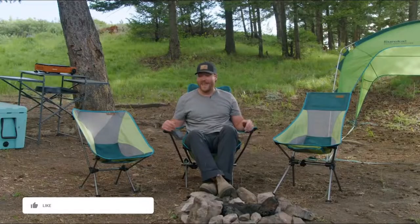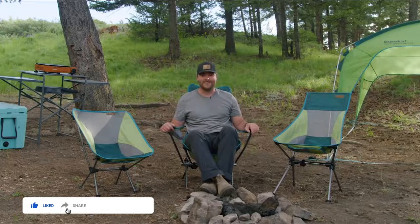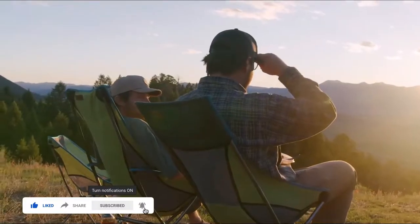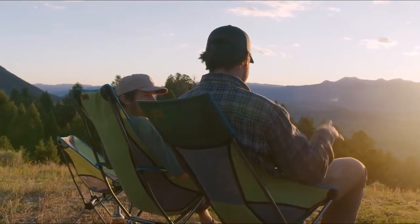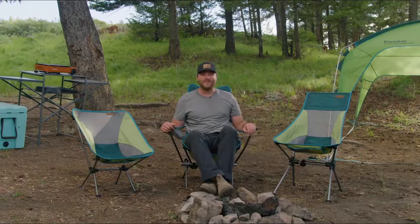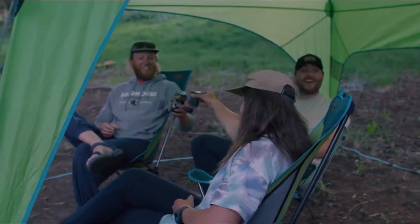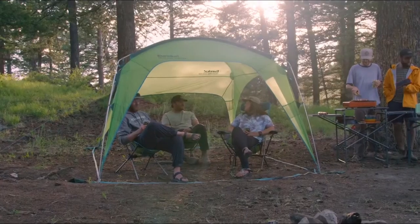Hi, this is James with Eureka and these are the Tagalong Chairs. We know if you love camping as much as we do, there's nothing much more important than a comfortable chair. Whether you're reading a good book, taking a moment to relax, or sitting around the fire late at night with buddies, a comfortable chair is key to a great camping experience.